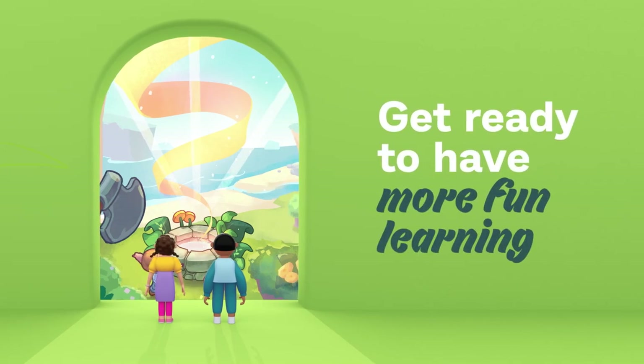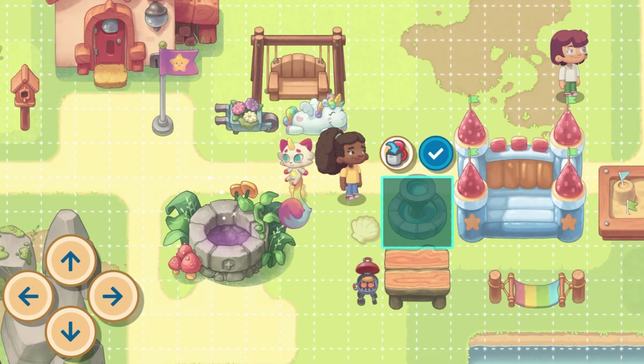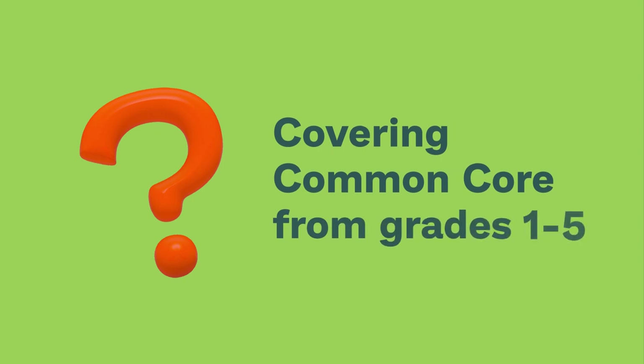Get ready to have more fun learning. Prodigy English is finally here. Students can build a world of their own while learning English with curriculum-aligned questions that cover key Common Core skills from grades 1 through 5.